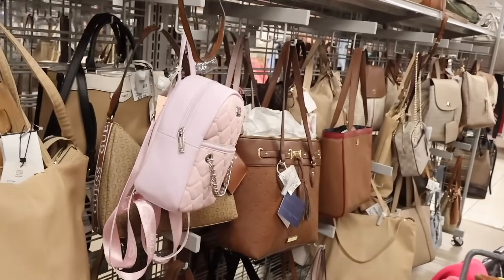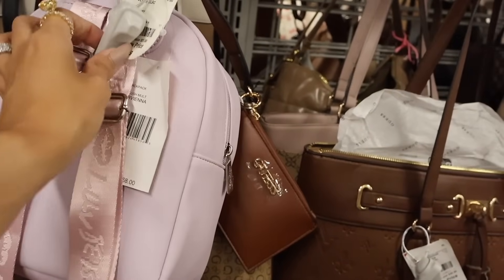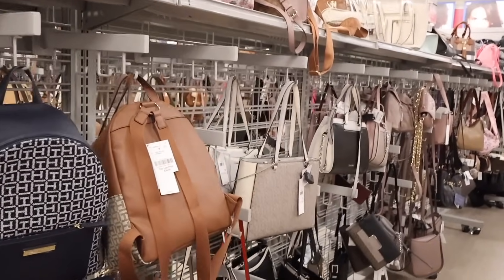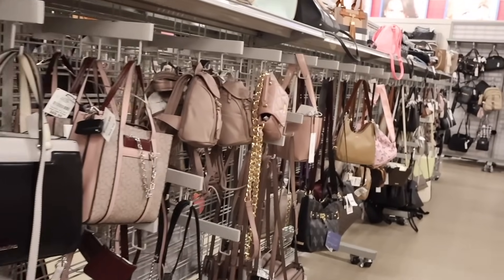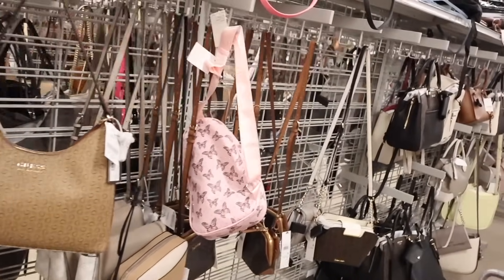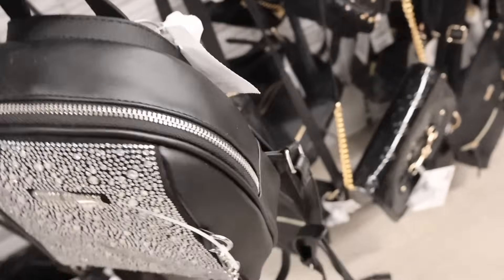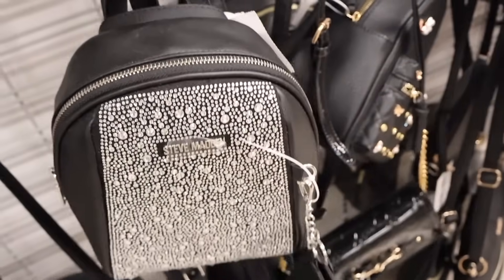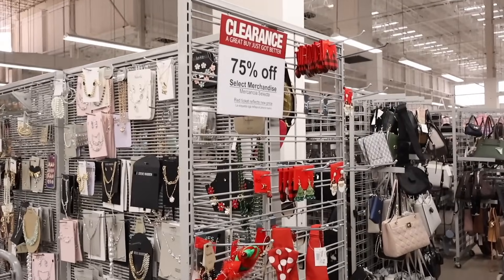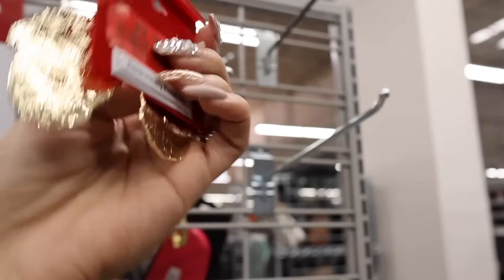Look at this Betsey Johnson one — so adorable with hearts and lilac colors. Originally $68, here it's only $20! Down this aisle they usually have designer brands like Calvin Klein and Michael Kors. I randomly found a bling Steve Madden backpack — so cute! All of these are only $35 for the brand Steve Madden, and you get a little keychain coin holder too. Right next to the purse section, the clearance is 75% off!